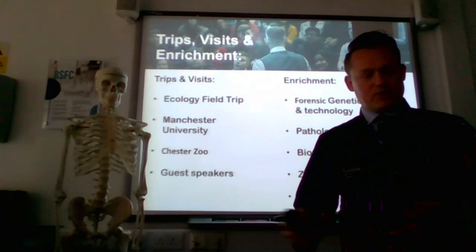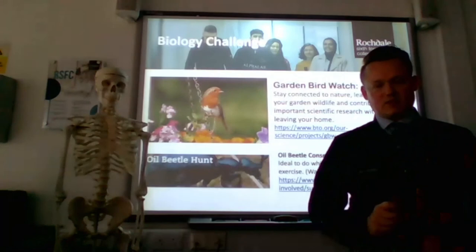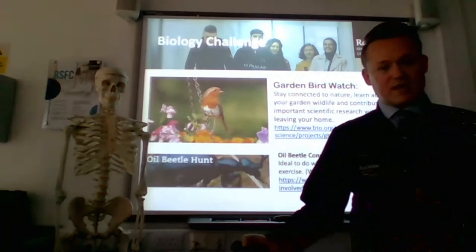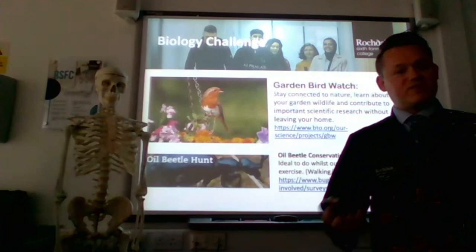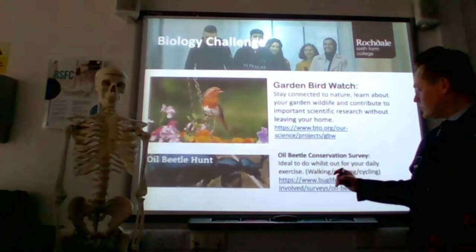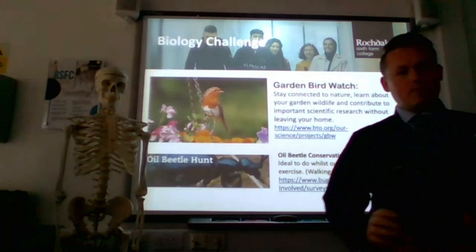Last but not least, a little challenge. It's been tough during the COVID-19 lockdown, so while coming out of lockdown you should be doing some exercise. All you need to do is monitor which bird species are visiting your garden and fill in an online form to help ornithologists study the populations and migration patterns of common British birds. There's also the oil beetle hunt — a conservation program where population numbers have been decreasing for many years. There's a link to a monitoring survey you can contribute to whilst out doing your daily exercise.